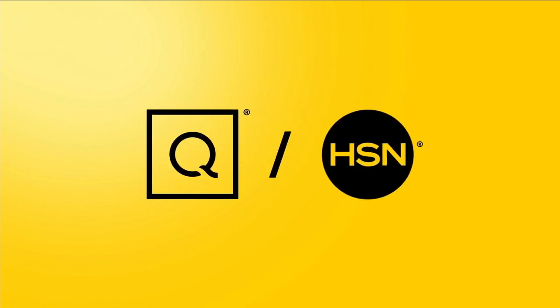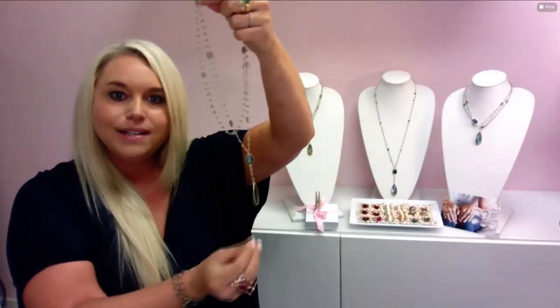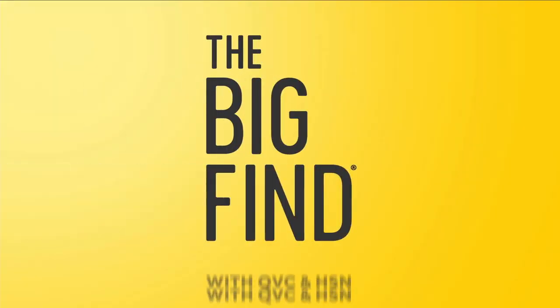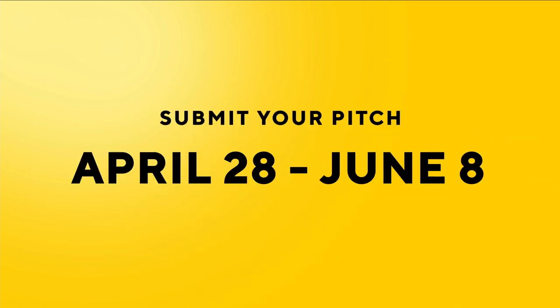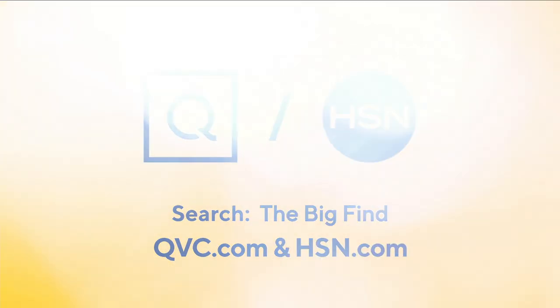Last year, QVC and HSN received over 2,400 submissions from over 60 countries. We searched to bring you fresh and exciting new products. And now here's your chance to be a part of something even bigger — are you our next great discovery? We're searching for the Big Find. Show us what you've got. Applications open now. Search the Big Find on QVC.com and HSN.com for details.